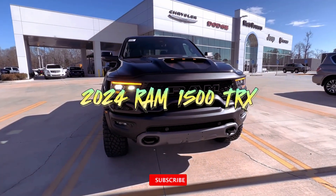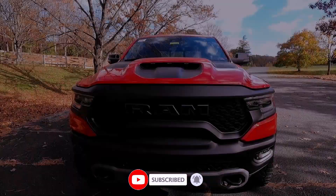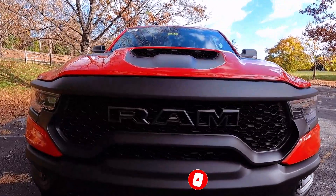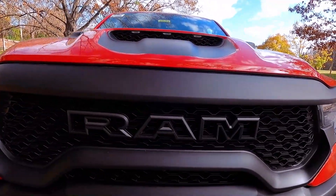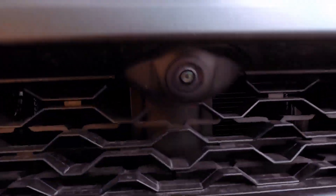A thunderous growl echoes through the wilderness as the 2024 Ram 1500 TRX storms across muddy ORV trails, embodying the essence of a ferocious beast on wheels. However, this high-octane journey is tinged with bittersweet news.